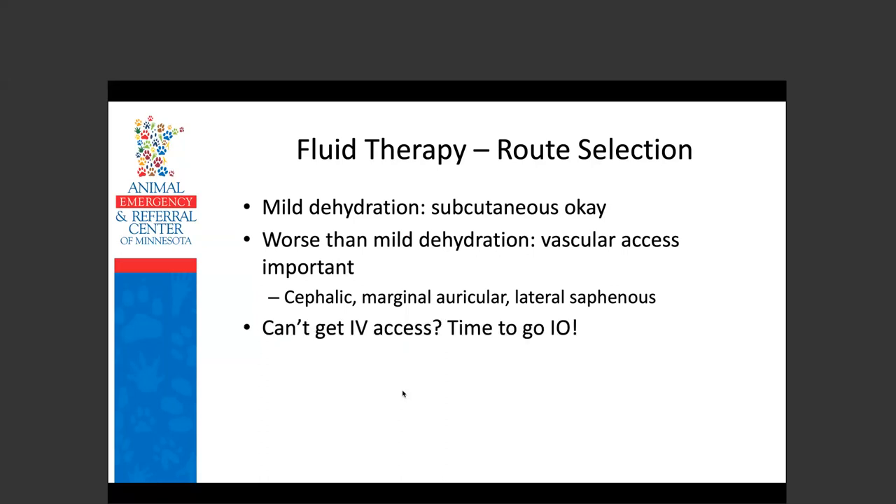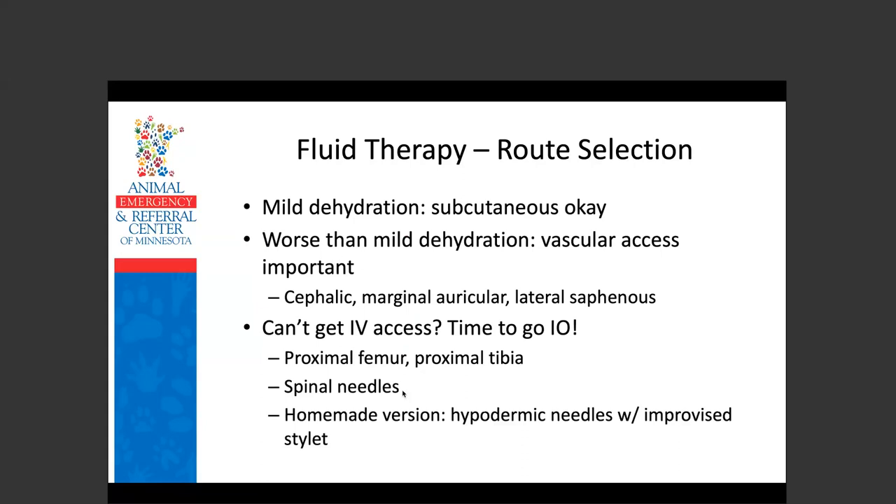If you can't get IV access and your patient really needs vascular access, go to an IO catheter. I prefer the proximal femur or proximal tibia; for awake rabbits, the femur is less intrusive given their normal stance. I prefer a 22-gauge 1.5-inch spinal needle to keep the bone plug out with the stylet. You can also use a hypodermic needle — if you get a bone plug, just take it out and put a new one in — or make an improvised stylet with K-wire.